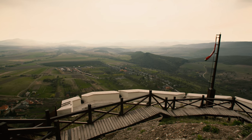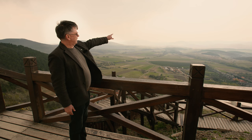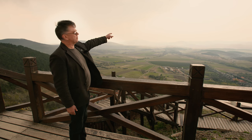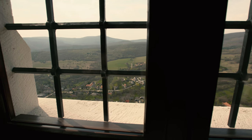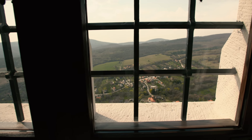A hegyköz medencéjében vagyunk. Fűzér, és a látvány ott a hegyeknél Pálháza látható, és a hegyek mögött Sátoraljá Újhely, Sárospatak. Ezt a völgyet figyelte ez az erődítés.